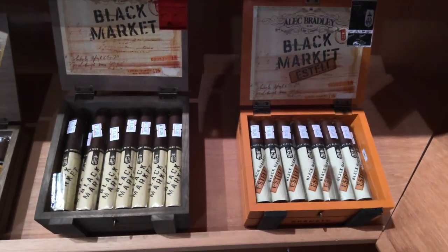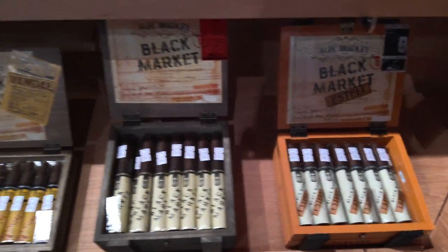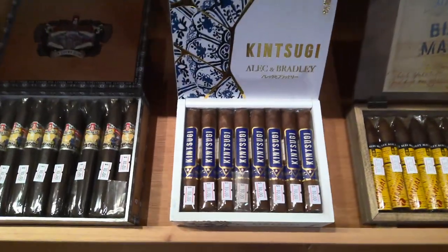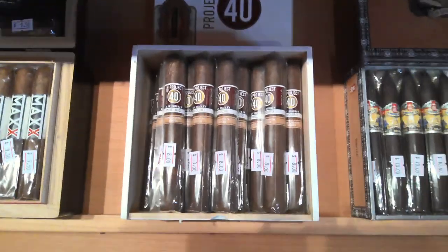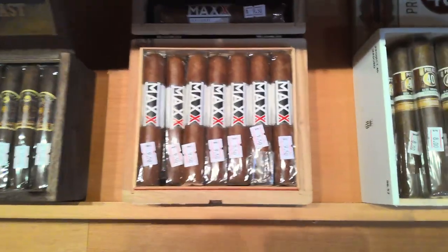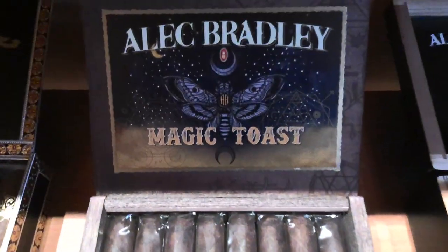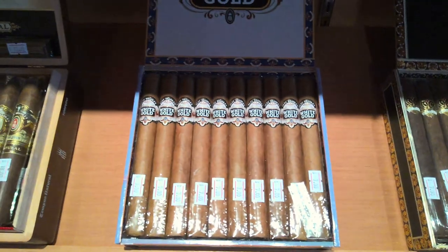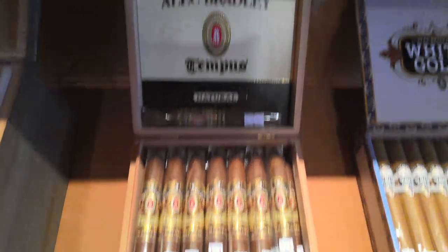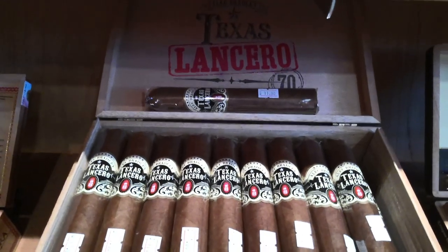We've got a nice selection of Alec Bradley, including three options for their Black Market: the Vandal, the Estelle, and the Kintsugi. Also the American Sun Grown, their Project 40, the Alec Bradley Max, Magic Toast, and their Puck, White Gold, their Tempest, and the Alec Bradley Texas Lanceros.